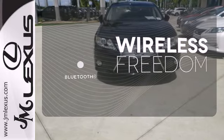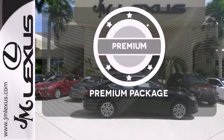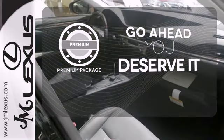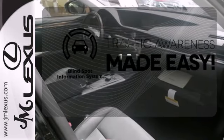You don't have to put your life on hold when you have Bluetooth. For those who enjoy the finer things, the premium package is included for you. The blind spot indicator helps you maneuver through traffic.